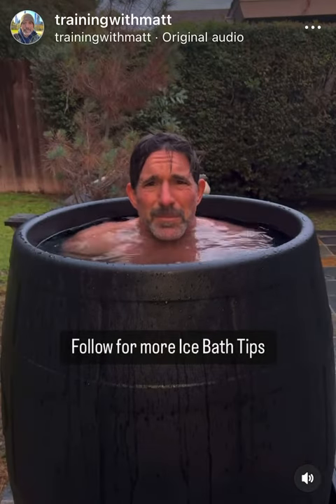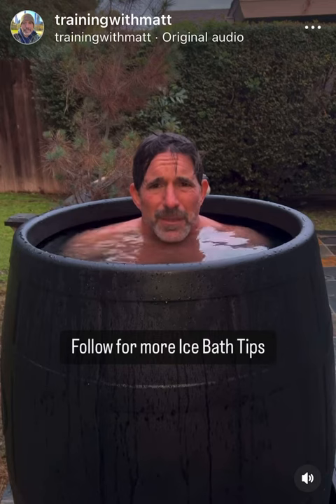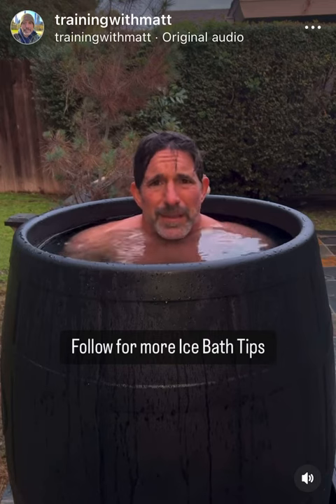Those are the general guidelines that I use for myself, but you've got to find what works for you. Tip number seven: find the right temperature and time for you. Don't get crazy with it. Have a good day.